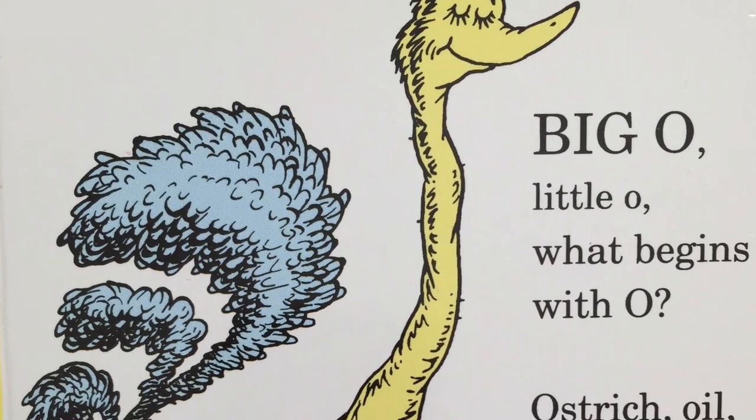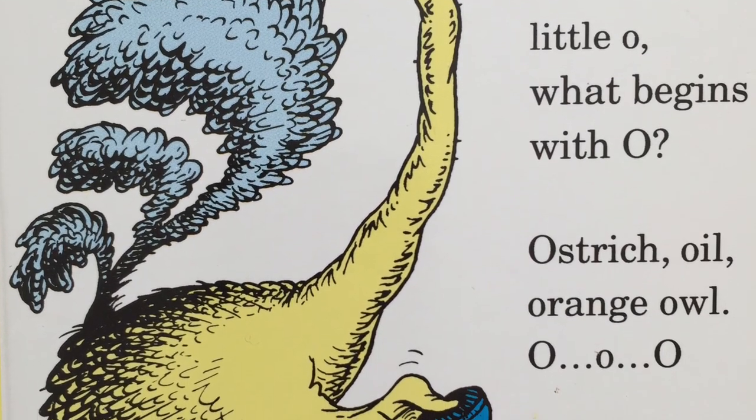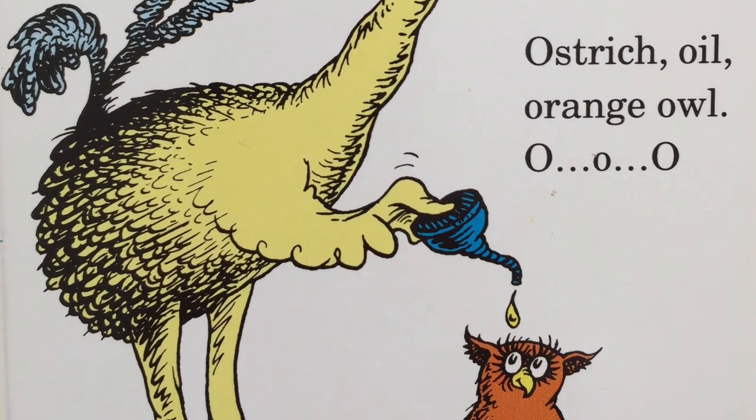Big O, little O. What begins with O? Ostrich, oil, orange owl? O, ah, o.